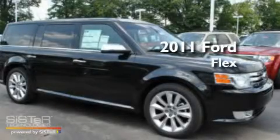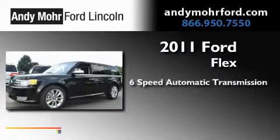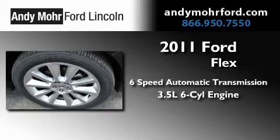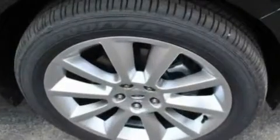This is a brand-new 2011 Ford Flex. This crossover has a six-speed automatic transmission, a 3.5-liter V6, and all-wheel drive.